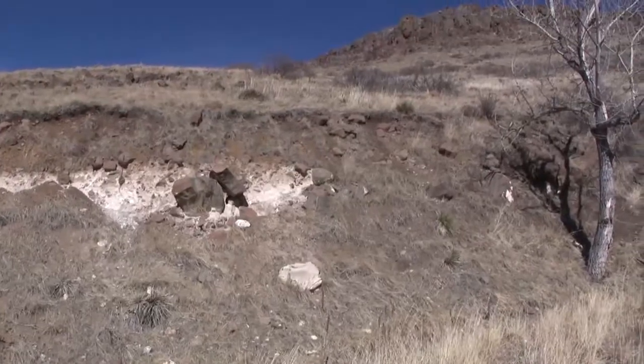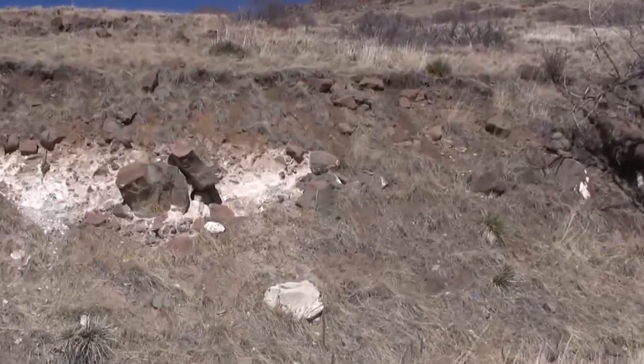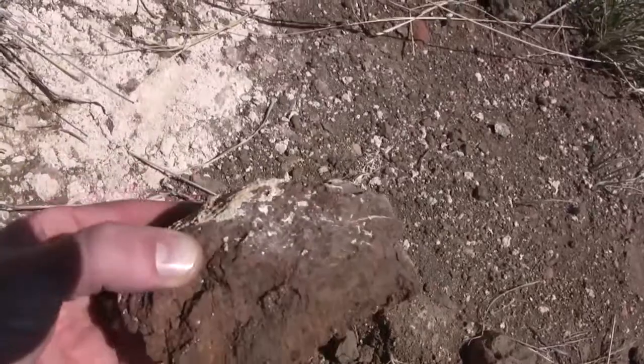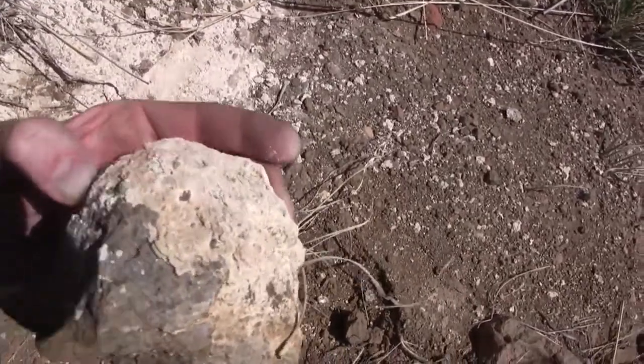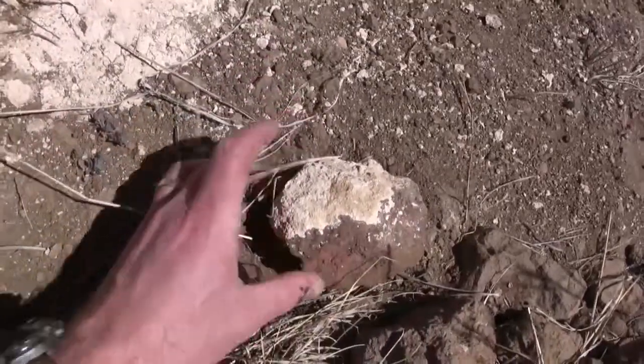In the middle of this colluvium is a lens-shaped area that looks to be a significantly lighter color. A close examination shows that this light-colored material is a coating on the surfaces of the colluvium, and the hydrochloric acid test shows this to be mainly calcite.